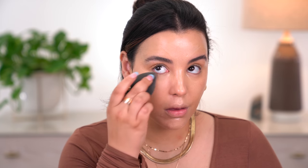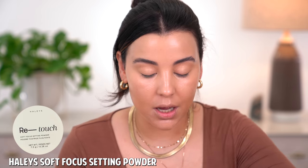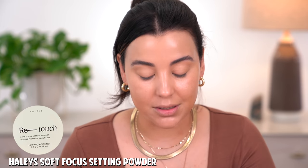Slow progress is still progress. I can't wait to do an updated skincare routine because I feel like I finally found the products that are really doing wonders for me. Now that concealer is nicely blended out, let's move on to under eye powder. I'm only going to apply the slightest bit — the Retouch Soft Focus Setting Powder by Haley Beauty. I've been obsessed with this and I can't believe it took me so long to try Haley Beauty powders.